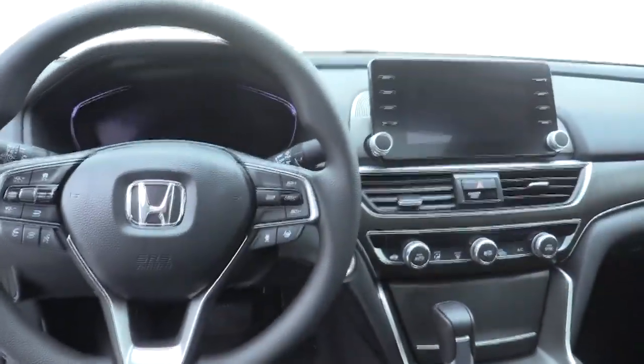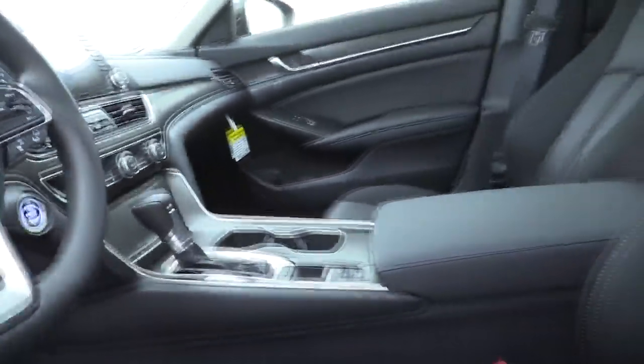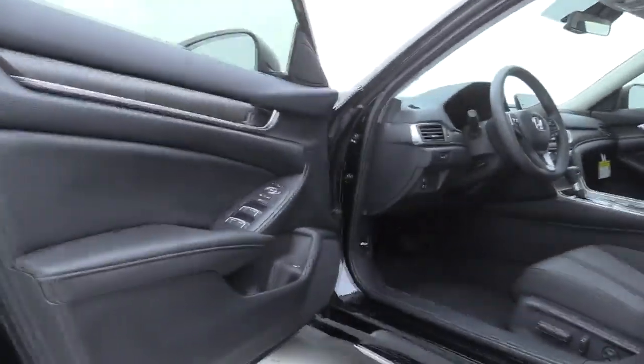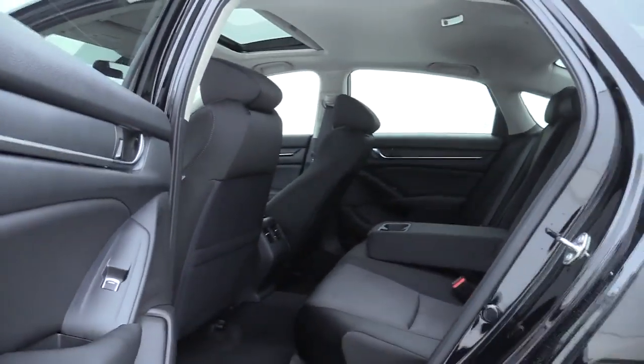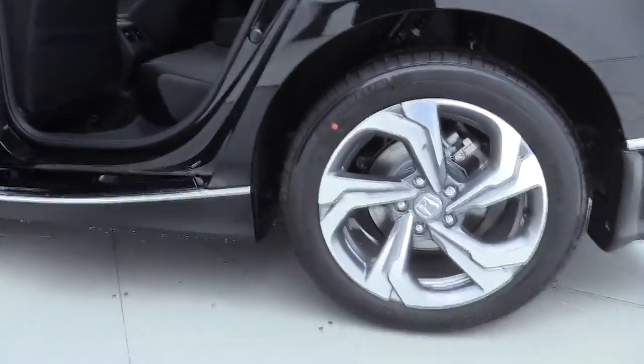Wouldn't you look great in this vehicle? Stop in today and see for yourself. Take care.